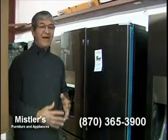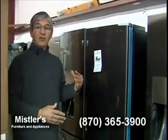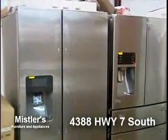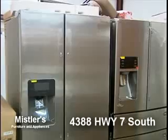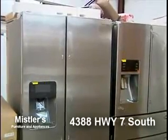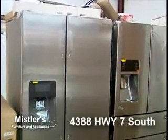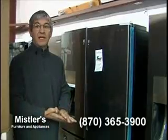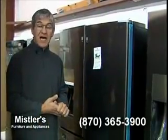We've also got a Samsung 26 cubic foot stainless steel side-by-side — it's a real nice box. $799, with crushed cubed ice and water in the door. I've only got eight of those left, so you want to come get those. It's been cold, but if you want to redo some appliances, now's the time.